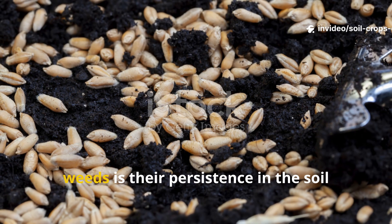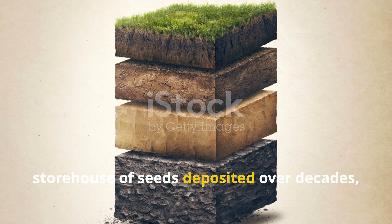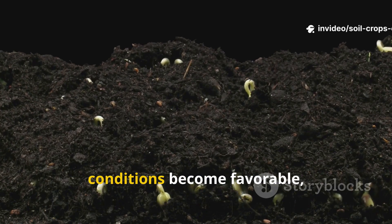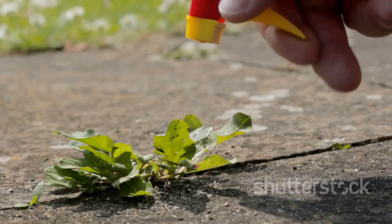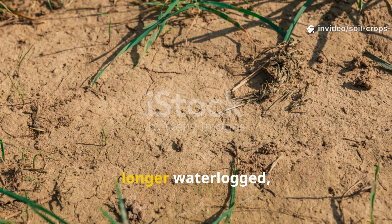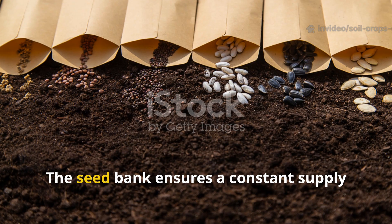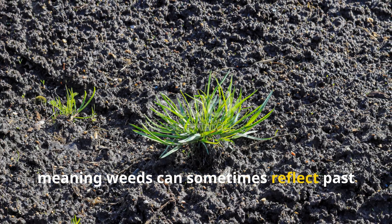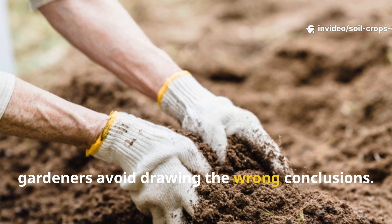One of the most fascinating aspects of weeds is their persistence in the soil seed bank. Beneath the surface lies a natural storehouse of seeds deposited over decades, sometimes even centuries. These seeds remain dormant until conditions become favorable, at which point they germinate and emerge seemingly out of nowhere. This explains why horsetail might suddenly reappear even if the soil is no longer waterlogged, or why nettles can sprout after years of absence when nutrient levels rise. The seed bank ensures a constant supply of opportunistic species, meaning weeds can sometimes reflect past conditions rather than current ones.